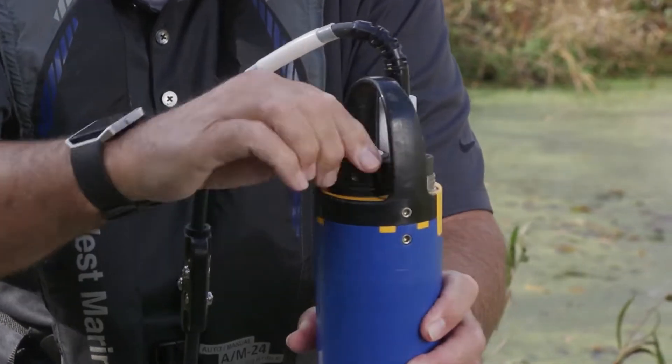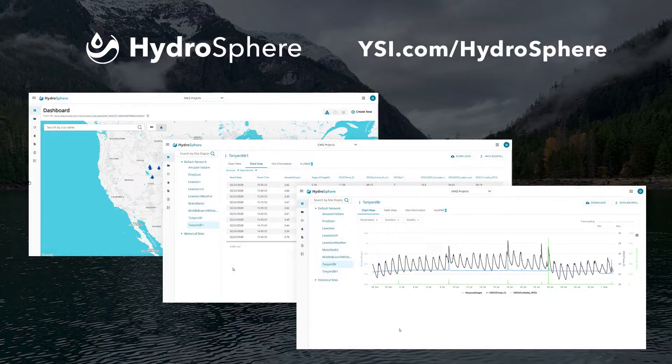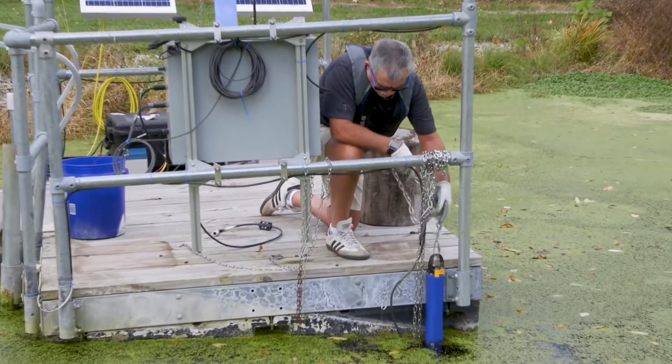And they'll retrieve your data. It can be downloaded manually or via telemetry to Hydrosphere. Routine maintenance on your water monitoring equipment ensures that everything is functioning properly for you to continue to receive the most accurate data.